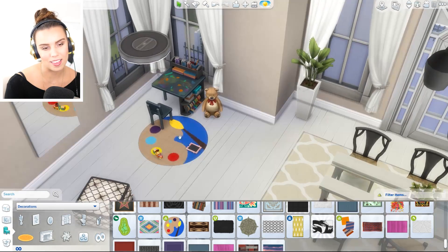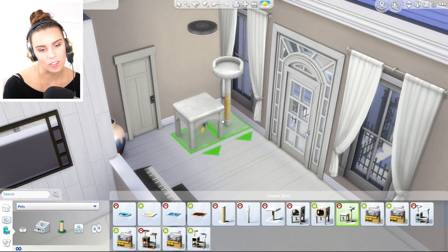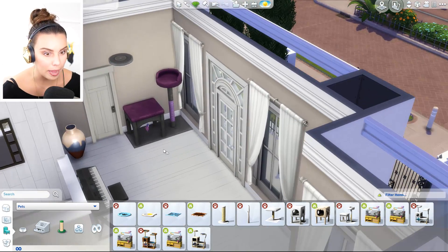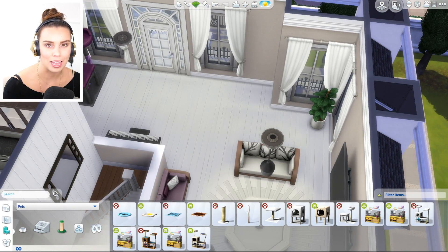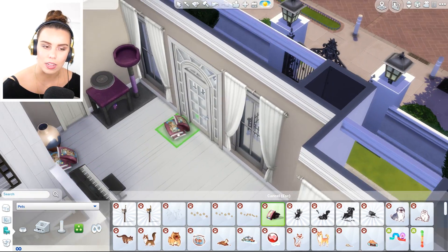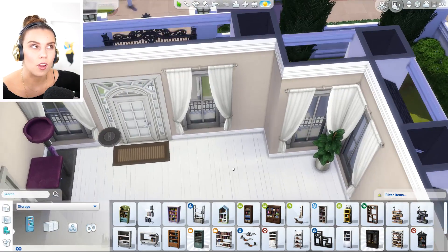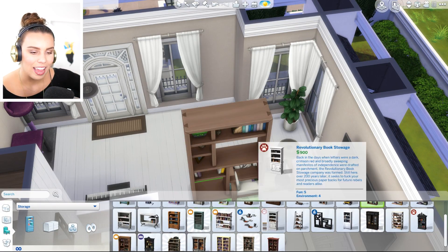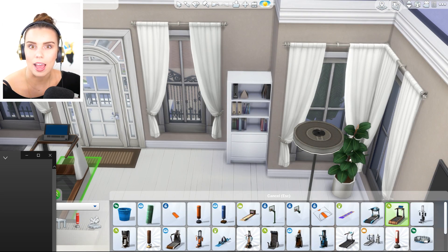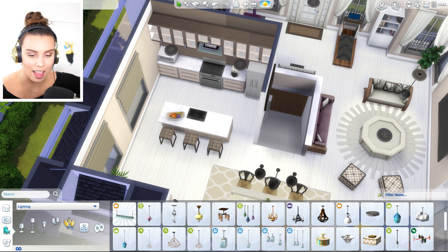Over here I thought it would be nice to have a little kiddie space because we have a lot of kids in this household. So we put a little art rug and an artsy section in the corner — it actually brightens up the space a little bit, because this upstairs area is very beige, very white, very clean, very conservative. There's also the little cat area, because I figured if the kids are so obsessed with cats, they likely have a cat. So we decided to put that in, and a treadmill so your Sims can stay fit as a fiddle.